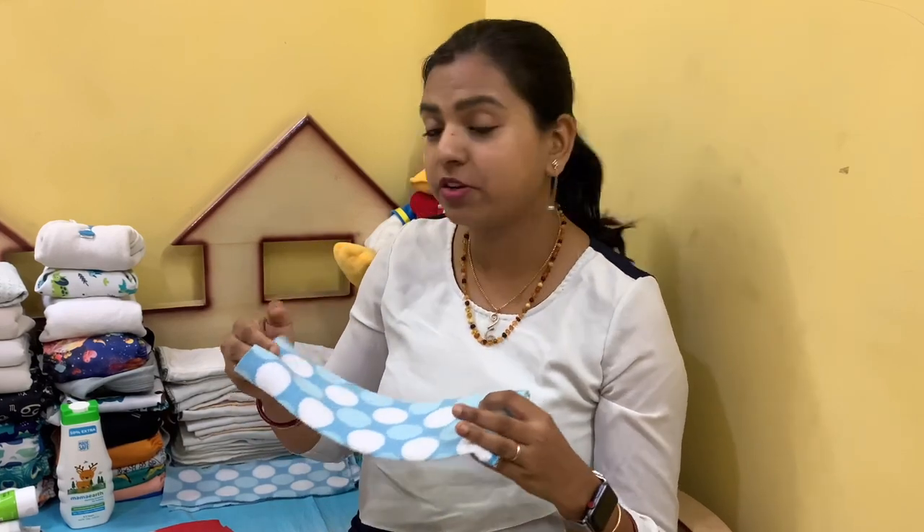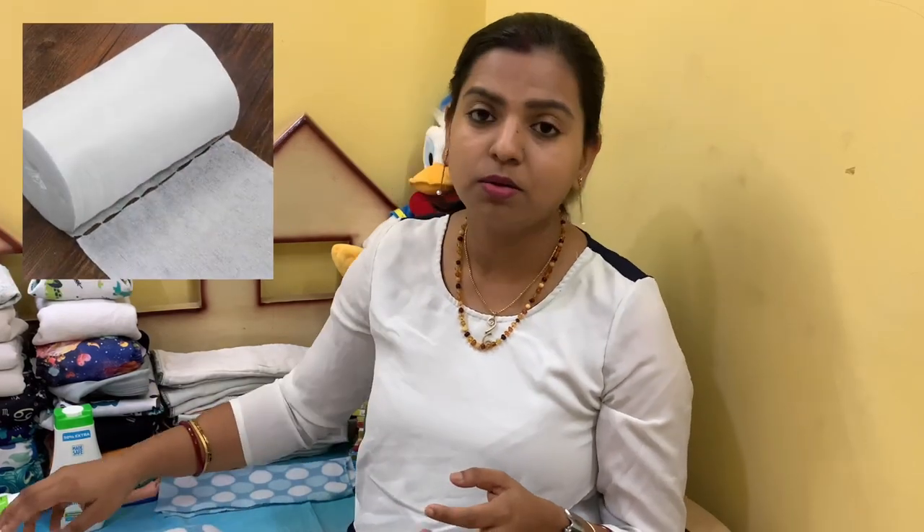If you are already doing cloth diapers and you have a rash cream, make sure it does not contain petroleum. If a doctor gives you a gel or ointment that contains petroleum, use a fleece liner on top of your diaper to protect it from the ointment. A lot of times yeast infections have to be treated with prescribed ointment, so at that point it's best to use liners. Fleece liners are cheap to make, so let's just use them.